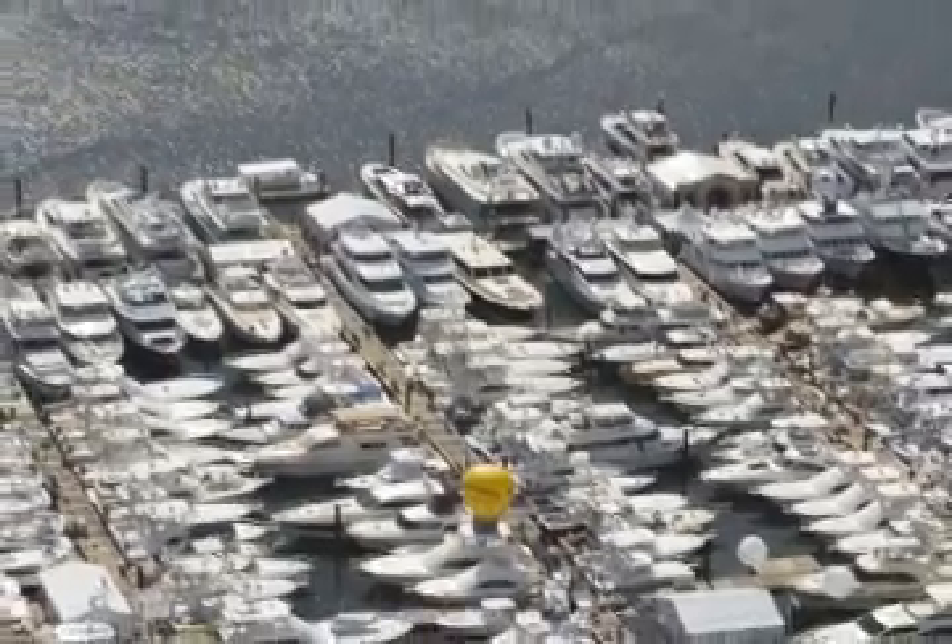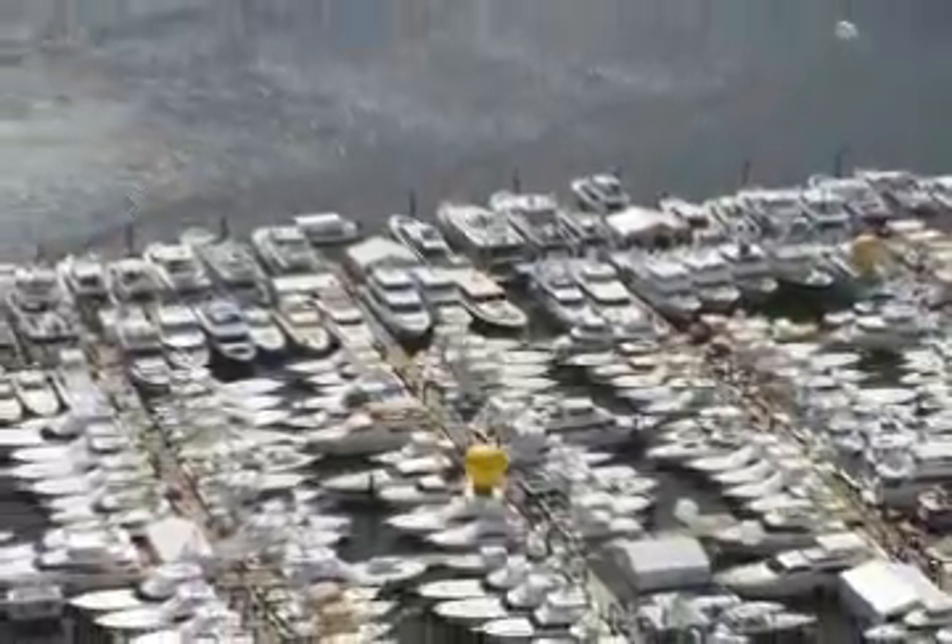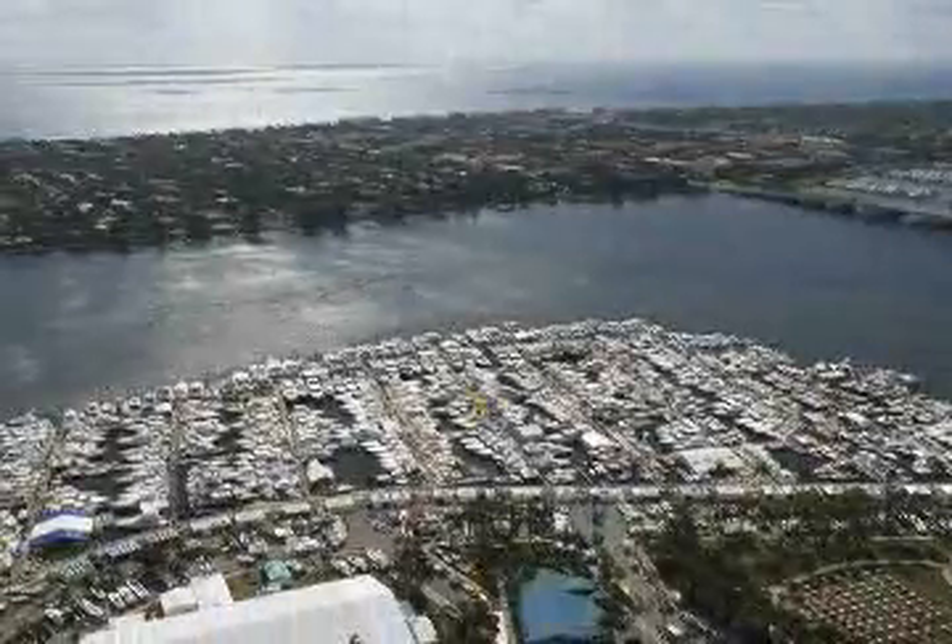Since 1985, the Palm Beach Boat Show has been attracting boaters from all over the world. With more than $350 million worth of boating's best, displayed in 1 million square feet of exhibit space, now featured in three spectacular locations. For Power & Motor Yacht TV, I'm Tracy Hess. Welcome to the Palm Beach Boat Show.